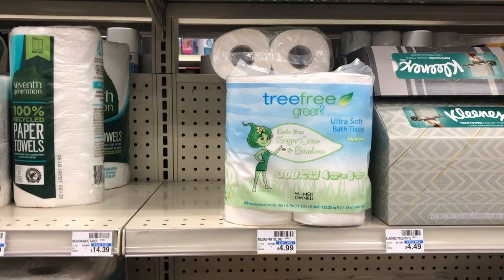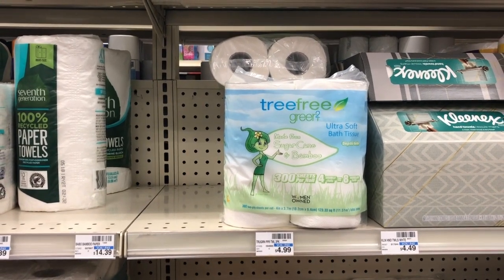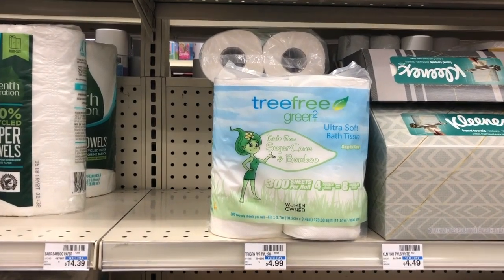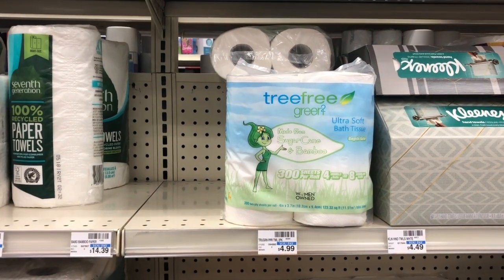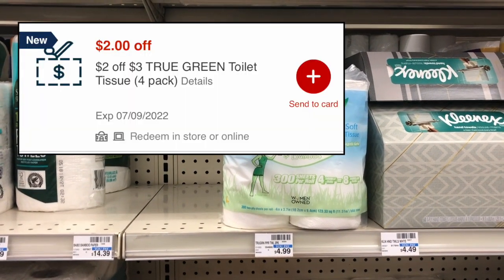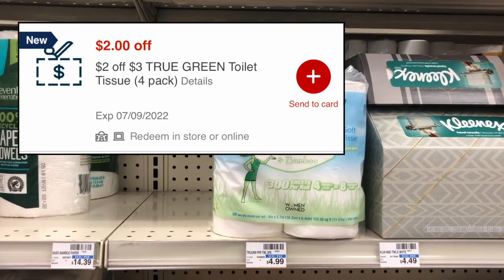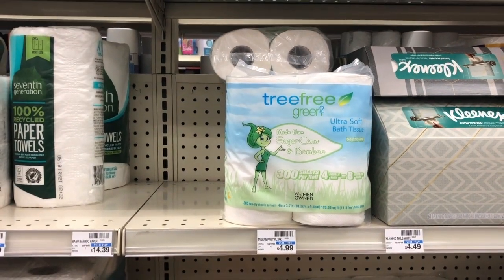I finally found the Tree Free toilet paper at my CVS store. These are $4.99 regularly priced and on a buy one get one free sale, so $4.99 for two. A bunch of my accounts got a $2 off $3 True Green toilet paper CRT attaching to these, taking off $2 and making it just $2.99 for two.